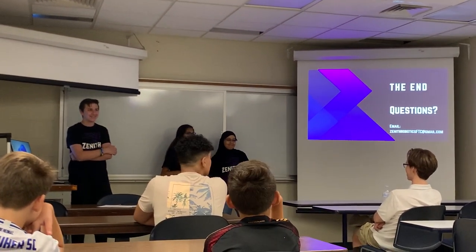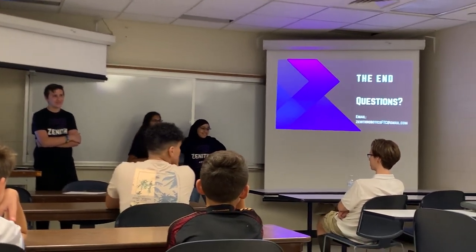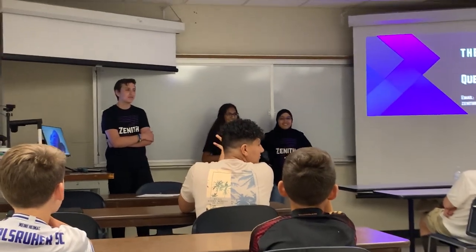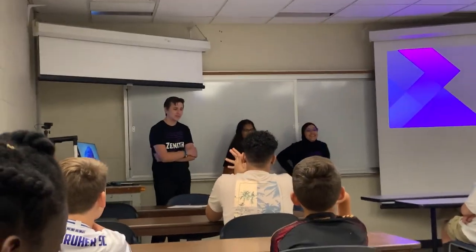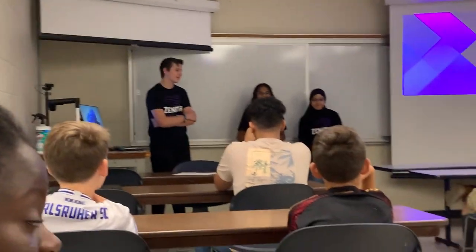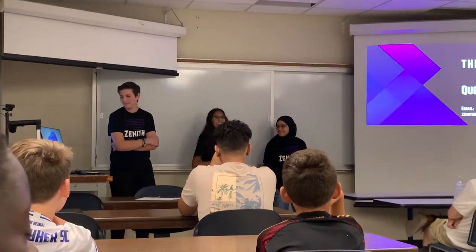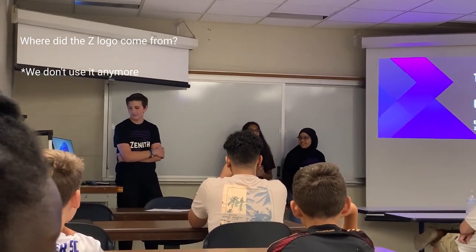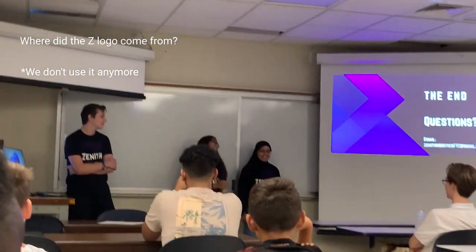Does anybody have questions? Two things: number one, where did the Zenith logo come from? Number two, do you have any other members on your team? So we don't have any other members on the team — well, the Zenith logo kind of just, we were trying to think of something and it just popped up in our head. That's how we came up with it.